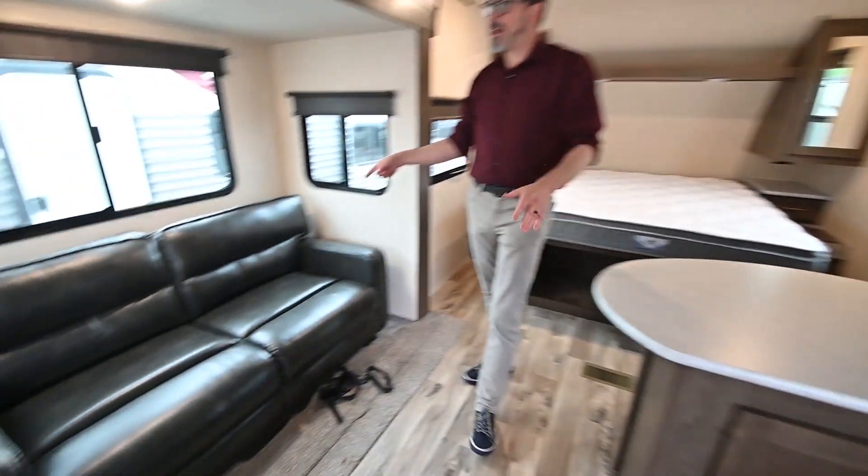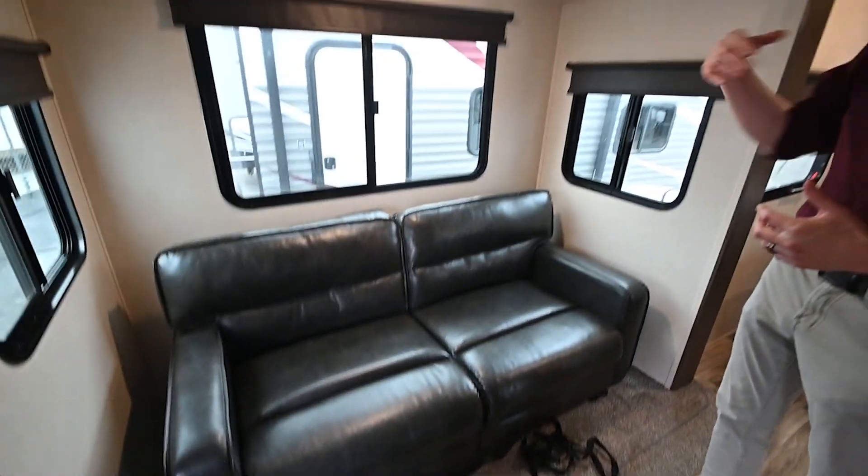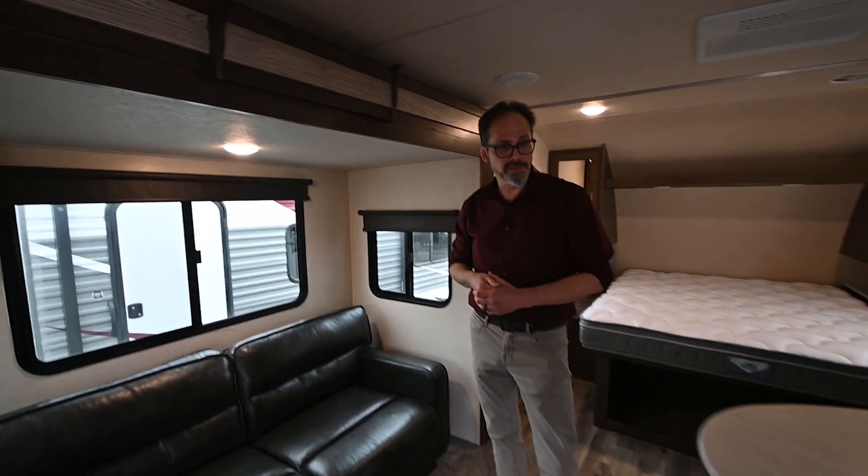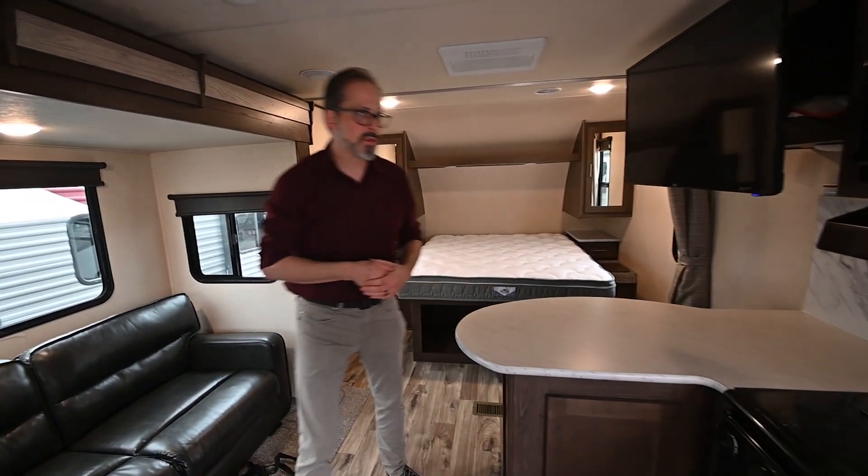The slide really opens up a lot of extra space in the trailer, and it also gives you a sleeping space. So you've got another place for a couple of other folks if you want to.